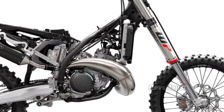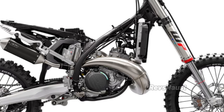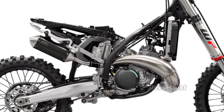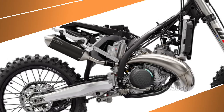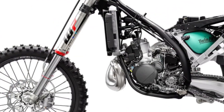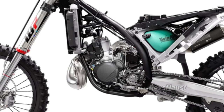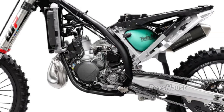The 48mm WP XACT front fork with a split damping function provides all the confidence you need to attack the track. Hydro stops in the fork legs improve bottoming out resistance and account for less rebound when attacking big jumps, bumps, and thumps.